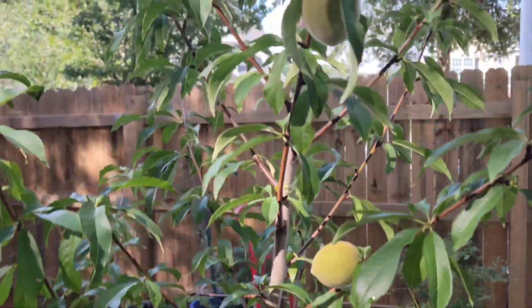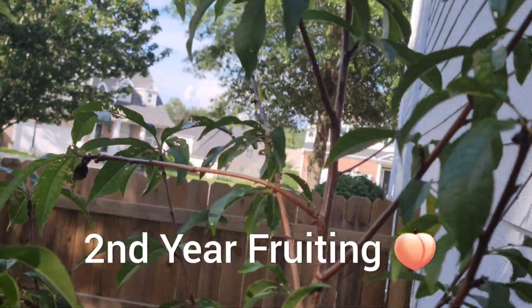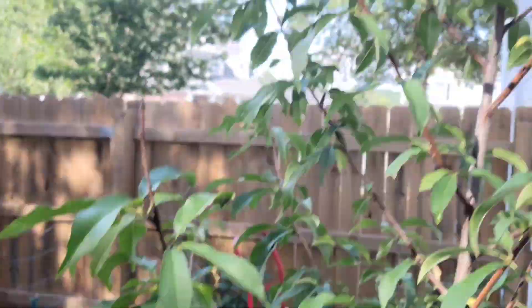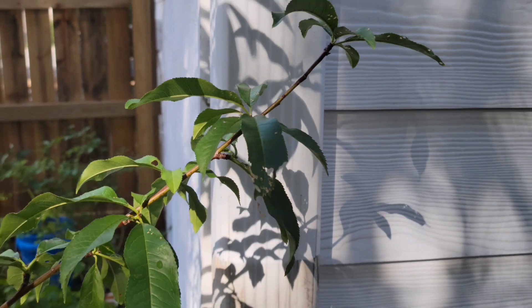But look at this here — you see this? These are peaches, all over the place. One, two, three, four, five, six, seven, eight. Eight peaches, y'all! Oh, there was one more, but the milk's gone bad.